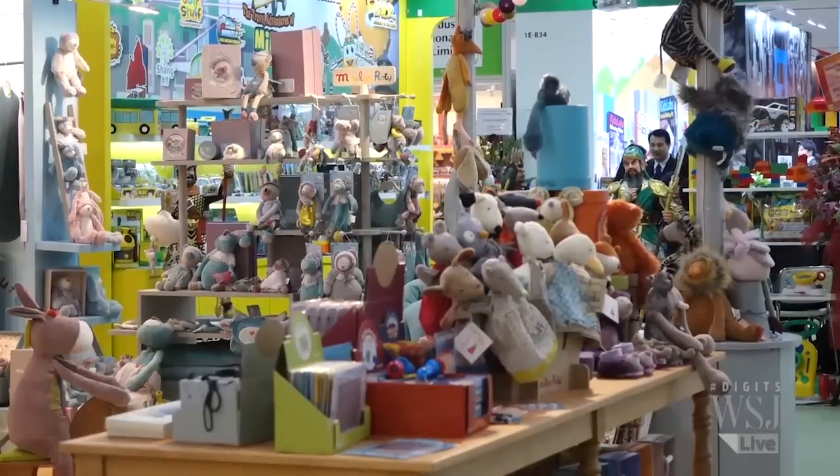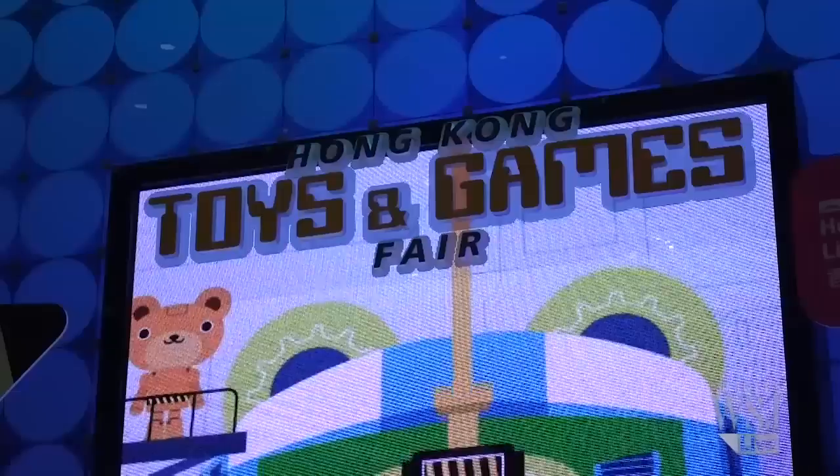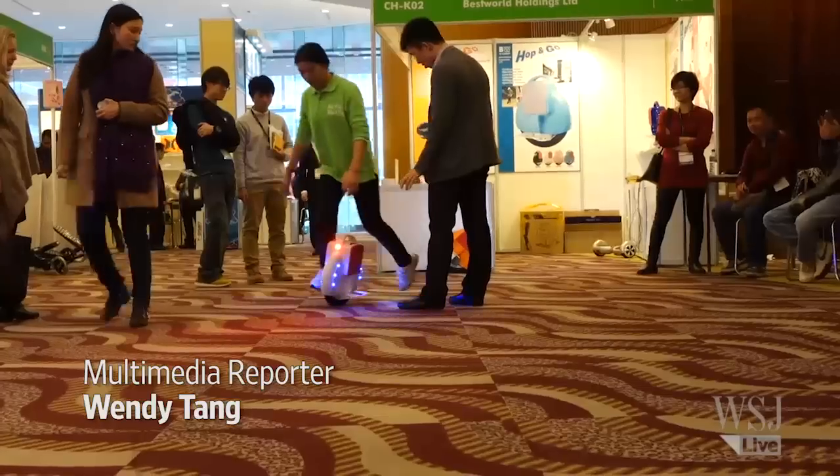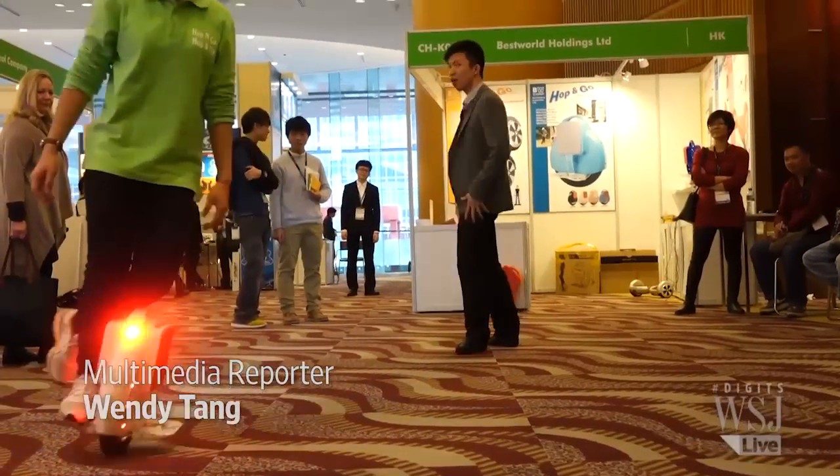Baby dolls, stuffed toys, or model cars. The latest Toys and Games Fair in Hong Kong has some high-tech gadgets on display that you may consider as the next toy for your kids.